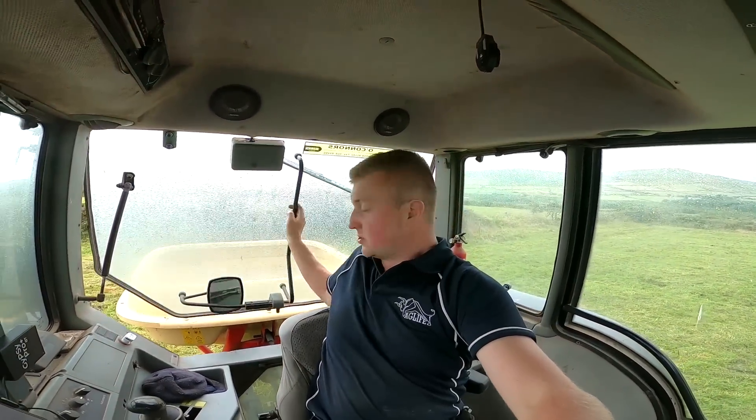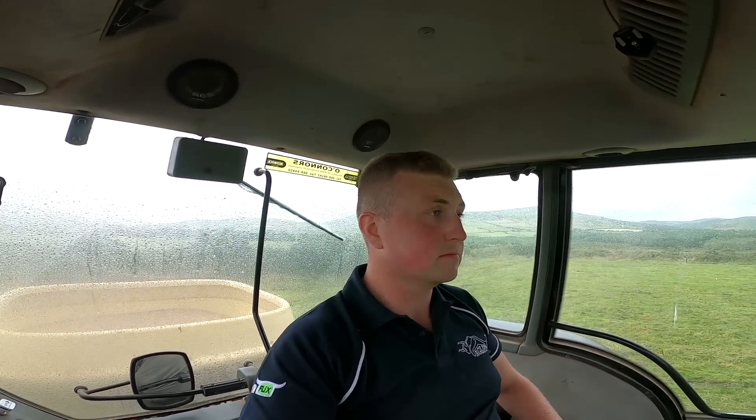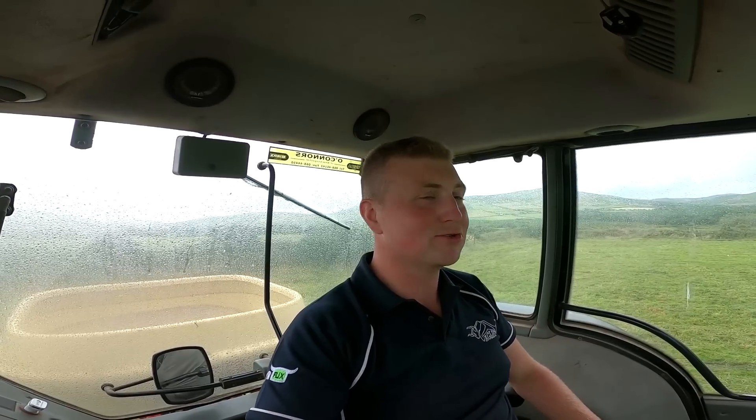Hi everybody, welcome back to another video. It's a bit showery today — it's dry at the moment but a bit showery at the same time. We have to get a bit of rain as well. We had dry weather for long enough anyway. But it's good — growth is back to normal again, so everything seems to be okay.